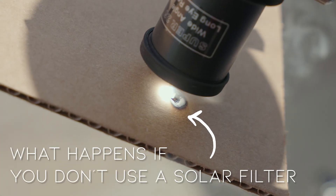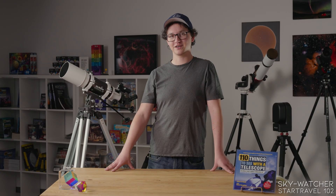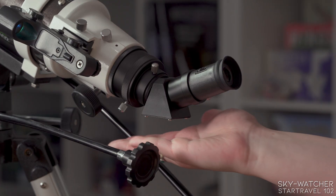You can use it for observing the moon, the planets, some deep sky objects, and with the right filtering, the sun as well. It comes with a 45-degree diagonal and two eyepieces. It accepts two-inch diagonals and eyepieces as well.